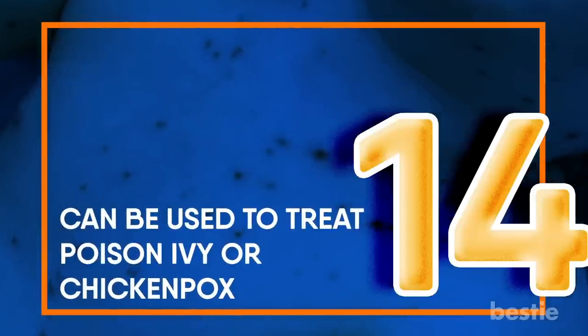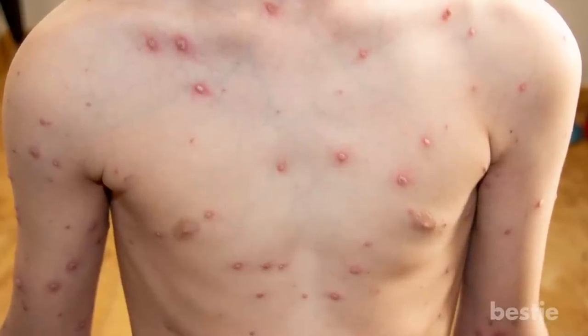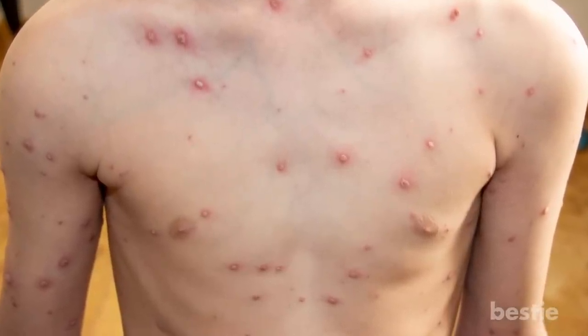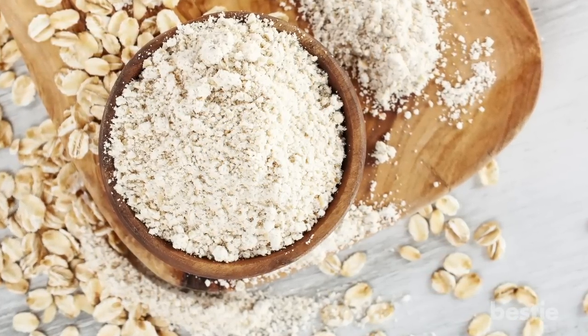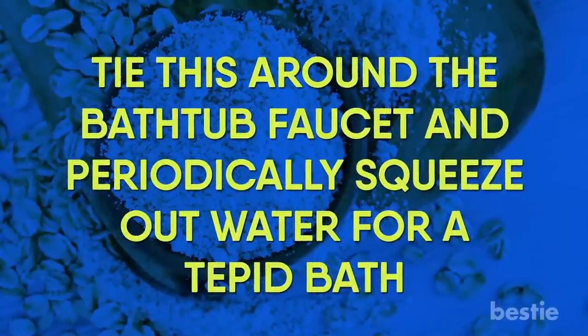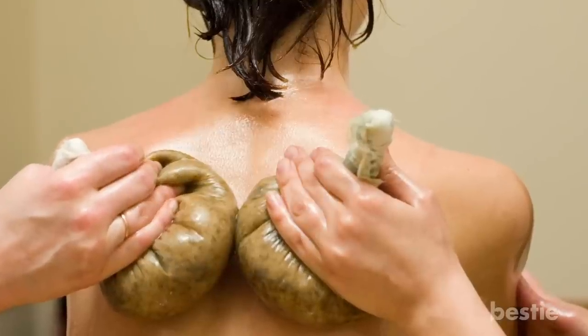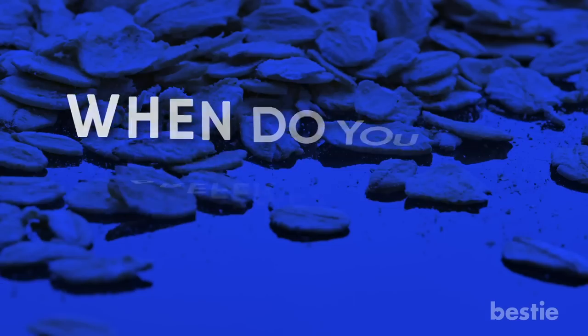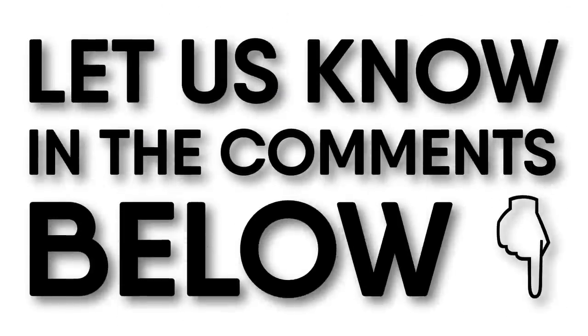Oats can also be used to treat poison ivy or chicken pox. For thousands of years, oatmeal has been used for treating poison ivy and symptoms of chicken pox. For relieving the itchiness caused by them, pour oat flour into a cheesecloth, tie it around the bathtub faucet, and periodically squeeze out water for a tepid bath. You can also rub the pouch on the itchy areas of your skin. When do you prefer eating oats — breakfast, lunch, or dinner? Let us know in the comments section below!